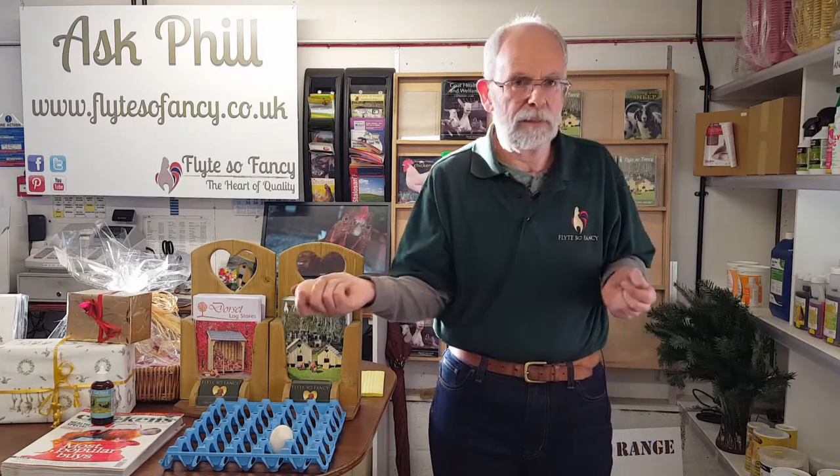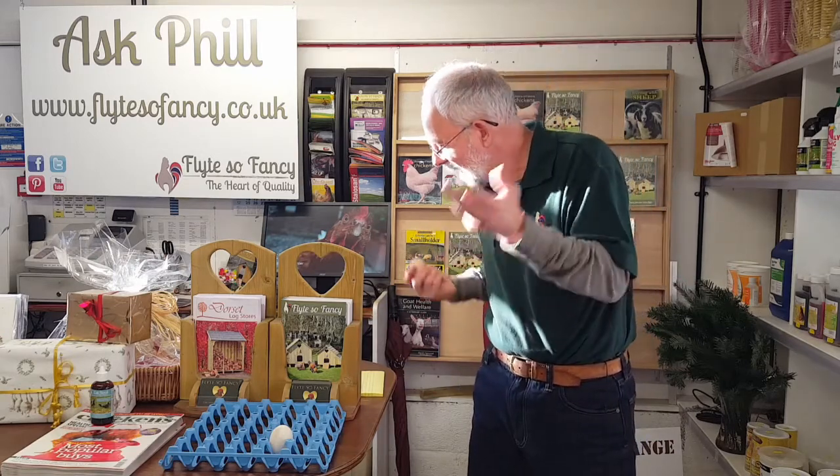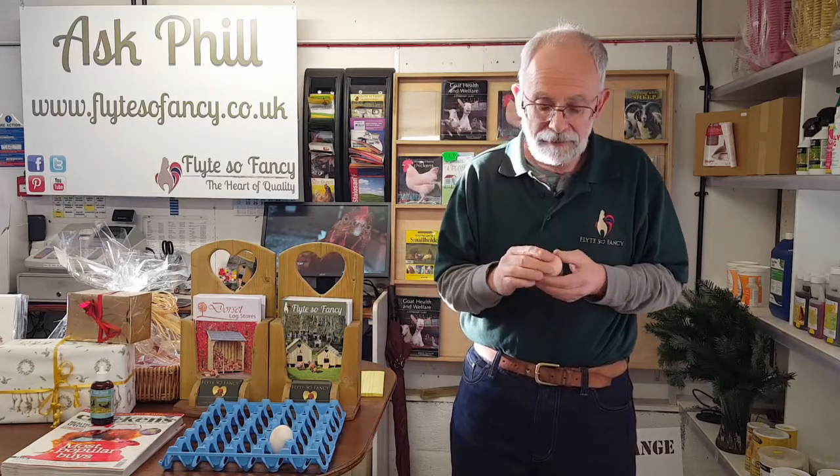The next thing is odd shaped eggs - torpedo shaped or like a pear drop. The main causes are a defective shell gland: in an older bird it might not be working properly or may be worn out, and in a younger bird it's an immature shell gland that hasn't worked up to its full operating state yet. Infectious bronchitis is another cause - it shows itself a lot through the eggs.